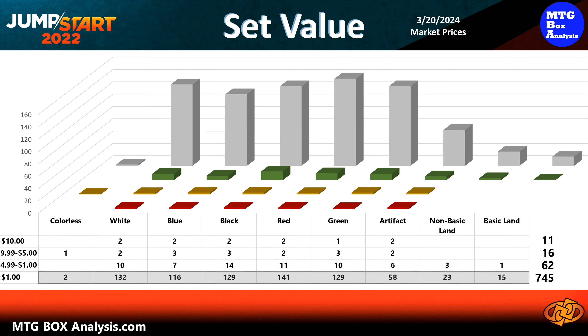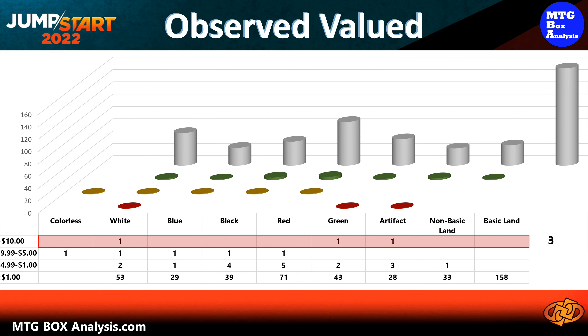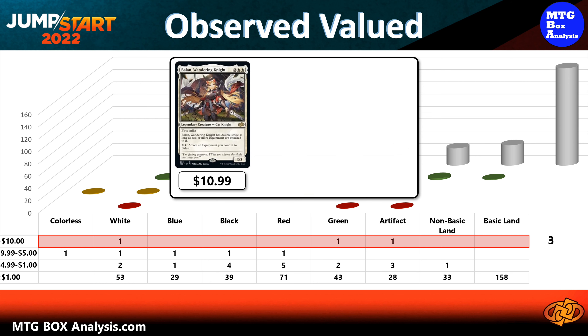The set also contains 16 cards valued between $5 and $10 and 62 cards in the $1 to $5 range. The other 745 cards are valued under $1. A full set of all 834 cards has a current market value of $587.74.